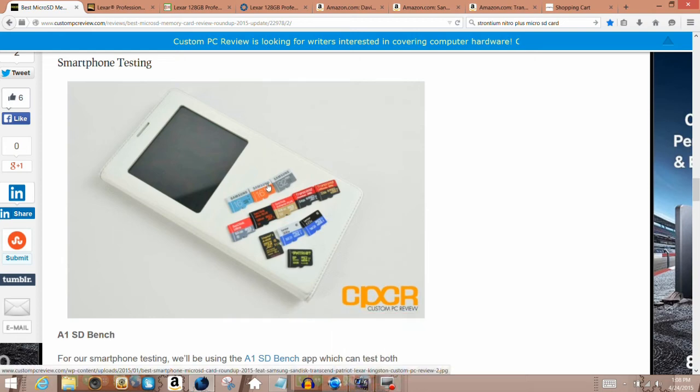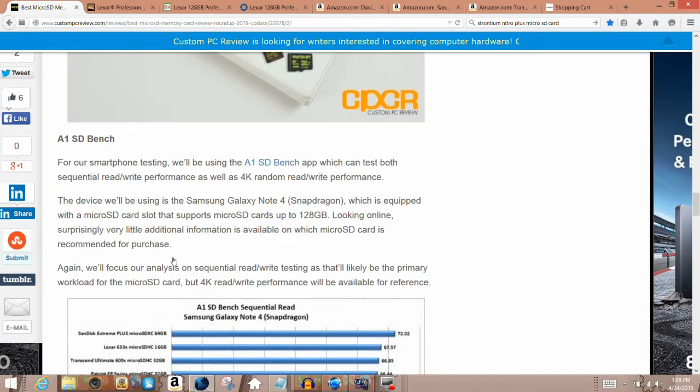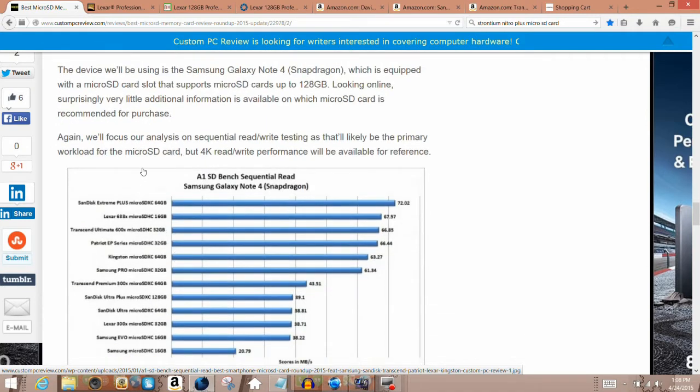Here are the micro SD cards I'm recommending. I'm trying to make this video under five minutes — I recorded it and it was 10 minutes, which was too long. With these benchmark tests for the smartphone done via the Samsung Galaxy Note 4 and the A1 SD Bench app, these are the top rated micro SD cards for sequential read. You can see them right here.